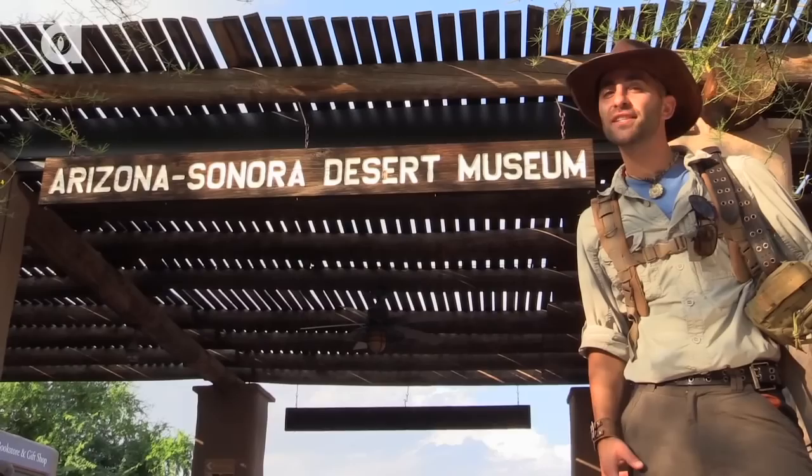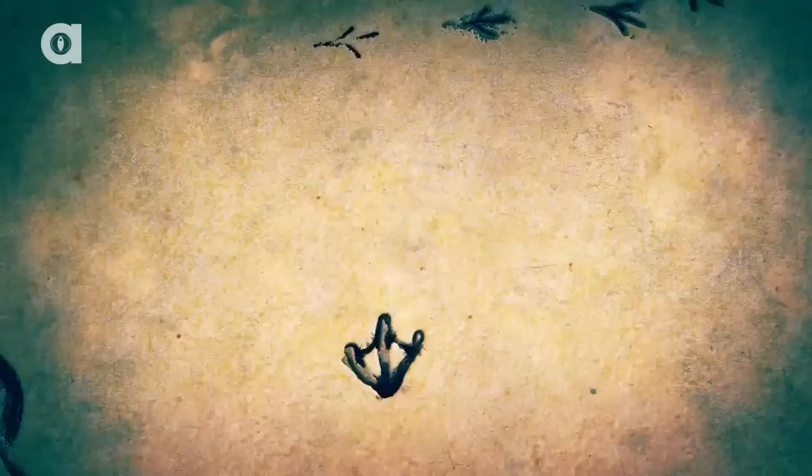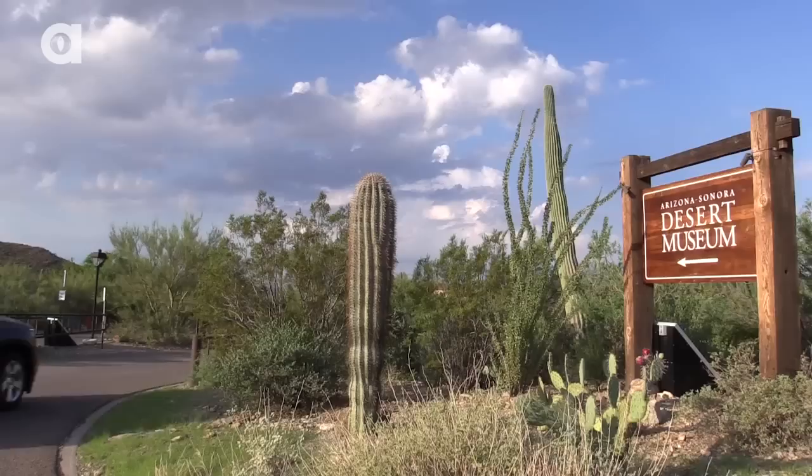I'm Coyote Peterson, and today we're going behind the scenes at the Arizona Sonora Desert Museum. This morning we made the beautiful drive across the Sonoran Desert to arrive in Tucson Mountain Park, which is home to the Arizona Sonora Desert Museum.